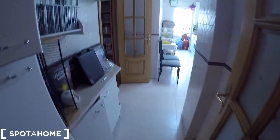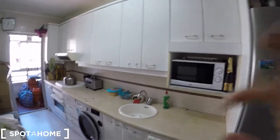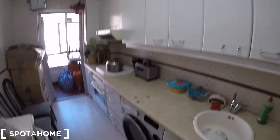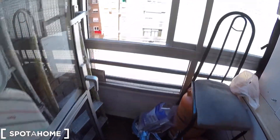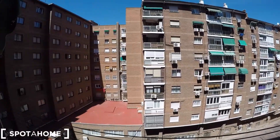First of all, we can check the shared kitchen. It's full of cupboards, as you can check. You have here a lot of space. Here is a fridge, the freezer down, the washing machine, the microwave, and here is the sink. You have more cupboards right there. This is the dishwasher, this is the washing machine. Here is the stove, the oven right there. There is more space for your food.